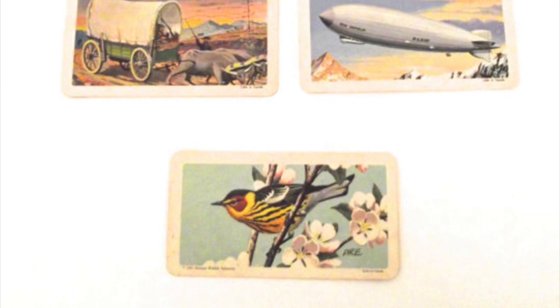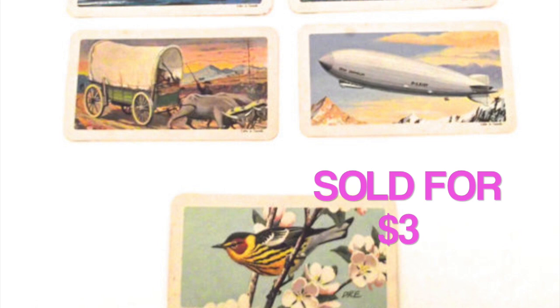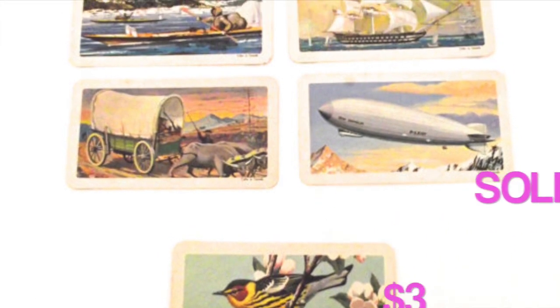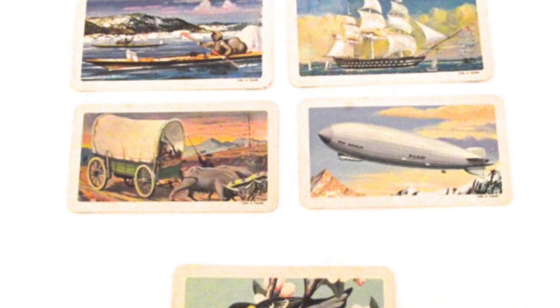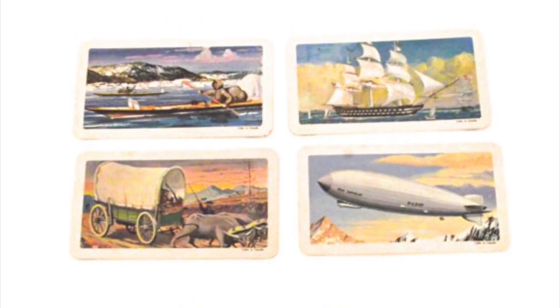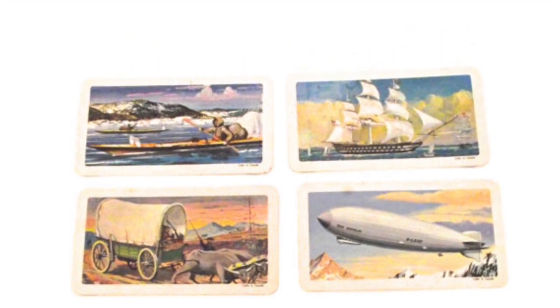These were five very small Red Rose trading cards — they used to come in Red Rose tea. Sold for $3. No real theme, just a few different random ones. These were something in a lot I picked up at an auction, and rather than throw them out, I decided to list them. They weren't really worth much, but I made a little bit of money on them.